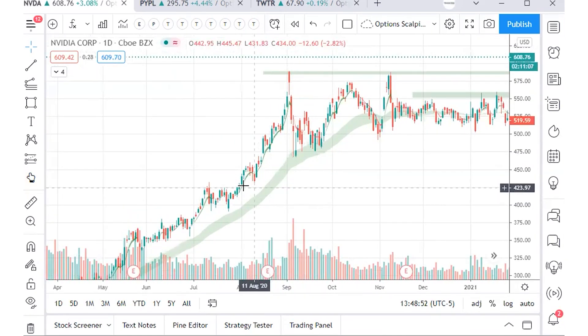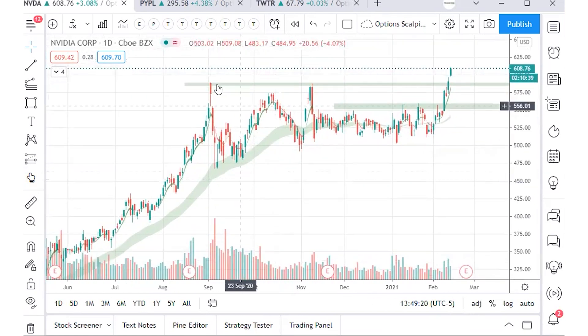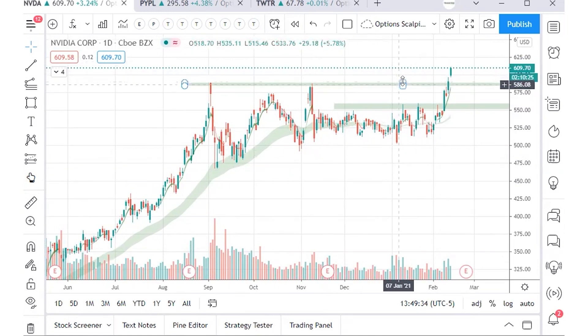Looking at NVIDIA over the past few months going back to August 2020 — we got some nice all-time high breaks. There was a prior all-time high around $431. When you get that break move, price rallies and then you get that weak-hand shakeout. The same thing happens once you break the new high at $460 — a nice rally, then eventually the shakeout as people who bought above the top get flushed out.